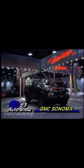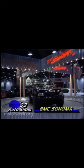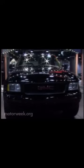First up is GMC with its all-new Sonoma Compact. Its sleek contemporary styling is complemented by a roomier car-like interior. Base power is a 2.2-liter 4, but by opting for one of two V6s, buyers will also get standard four-wheel anti-lock brakes. Chevy's version will be known as the S10.